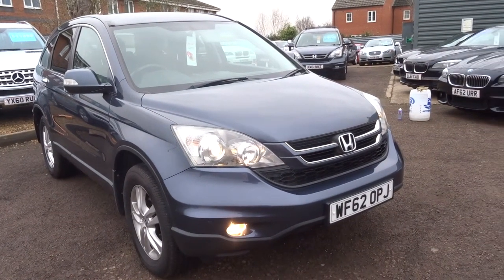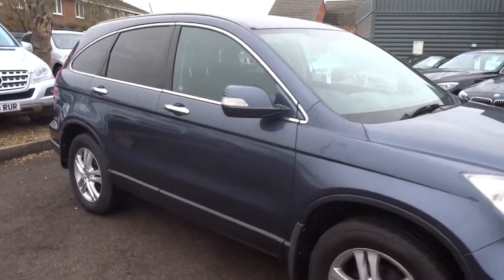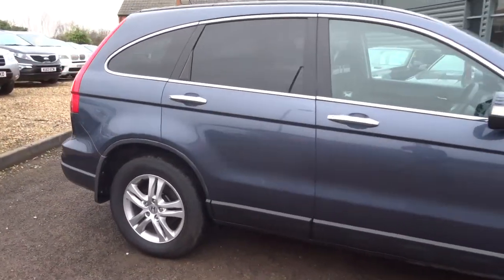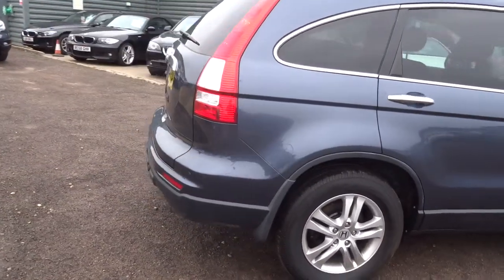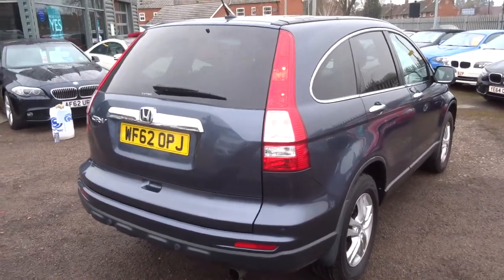Welcome to Country Car, my name's Tom. Here we have a lovely Honda CR-V. I'm going to give you a walk around the car, show a few of the features and the general condition of the car. This is a petrol automatic, which is a very popular version of this car.